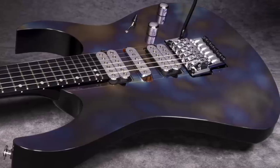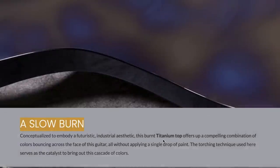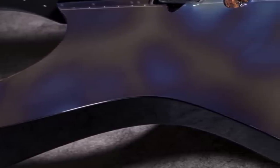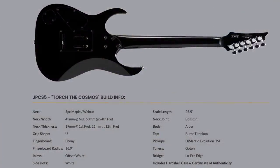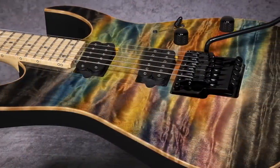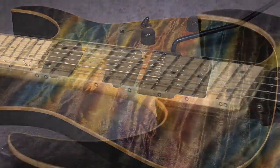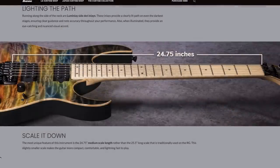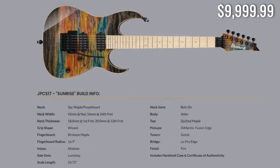'Torch the Cosmos' has a cosmic finish on a typical RG-style instrument, achieved by slowly burning a titanium top — all without a single drop of paint. The back is just black. Estimated at around $15,000. Then there's another RG-style guitar with two humbuckers in a beautiful sunrise finish — same maple neck thing with beautiful figured tops, glowing-in-the-dark inlays, and a scale length shrunk down from 25.5 to 24.75 inches. Ibanez did a great job showing off all the unique details on this one.